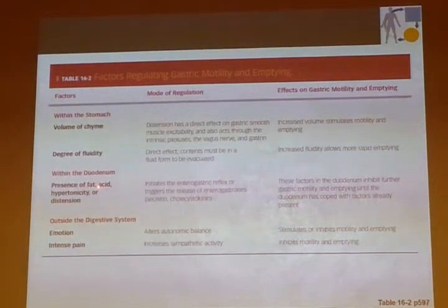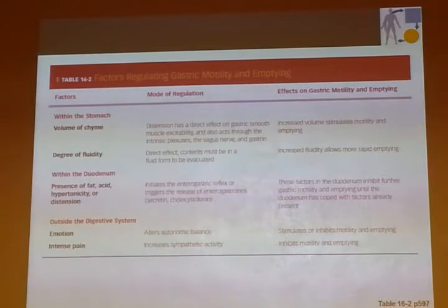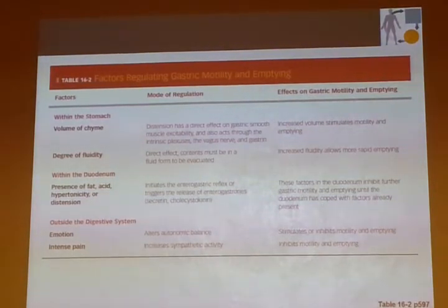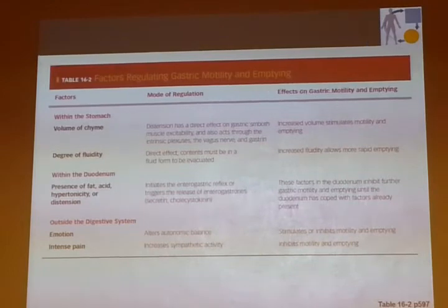What stimulates CCK release and secretin release? The presence of fat, the presence of acid, and anything increasing particulate concentration — it could even be an unabsorbable particle. Hypertonicity, even a balloon in the intestine, can cause CCK and secretin release. So any distension, any change in osmolarity, but mostly the presence of amino acids and fat — and also carbohydrate — will trigger secretin and cholecystokinin release.